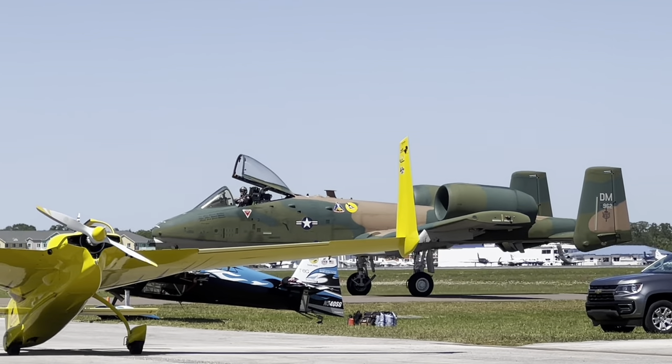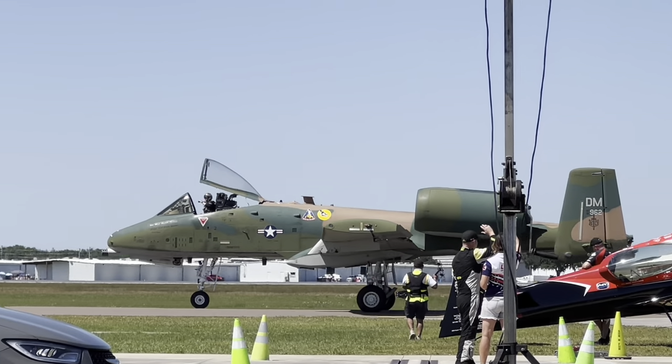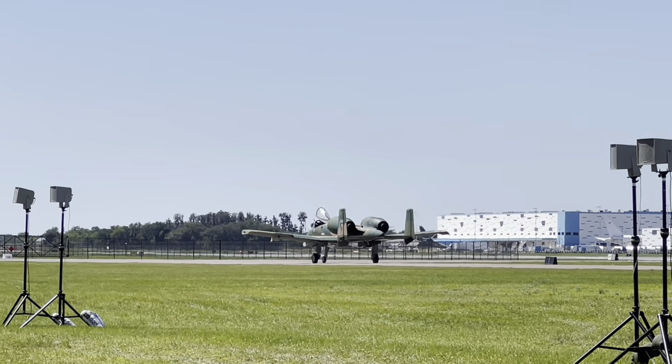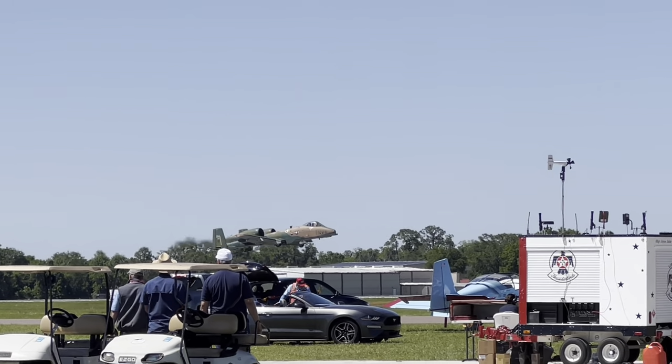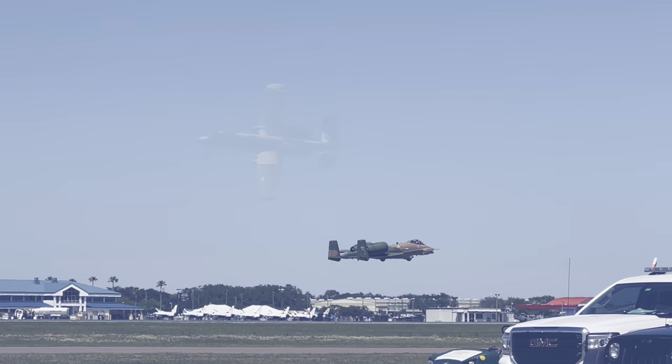It looks like we're switching runways, and the pilot has to use the opposite runway. That causes a brief delay, but now Major Fulham is sending the A-10 straight into the vertical, showcasing the Hog's power and maneuverability in all attitudes.